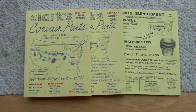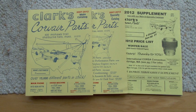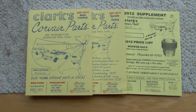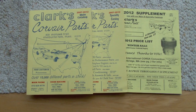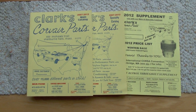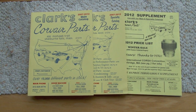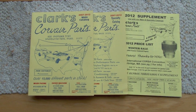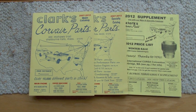Hi, I'm Calvin Clark of Clark's Corvair Parts. It's January 2013, the start of our 40th year. You're looking at our five-year-old catalog, 2007 to 2012, and in a couple months we'll be releasing our next new catalog, the 2013 to 2018. We thought you might like to see how we go about creating this 650-page catalog.